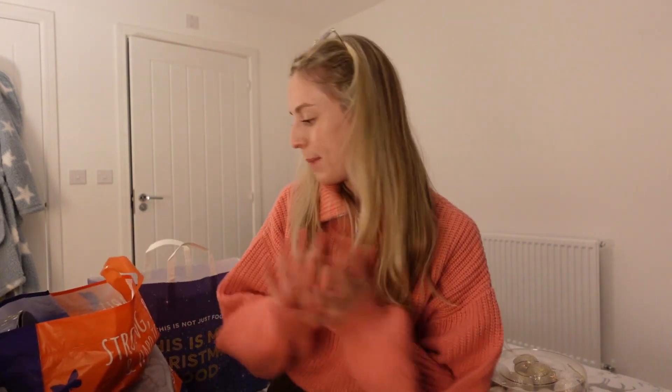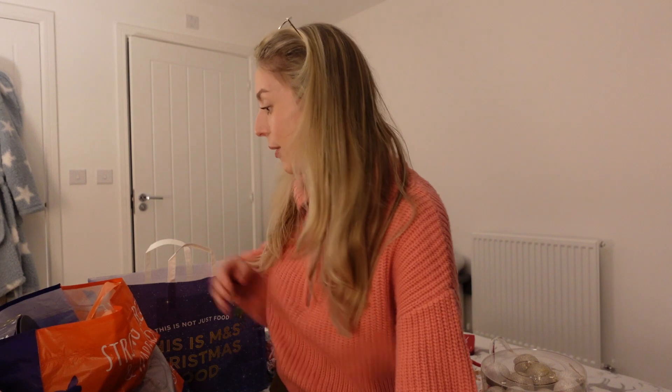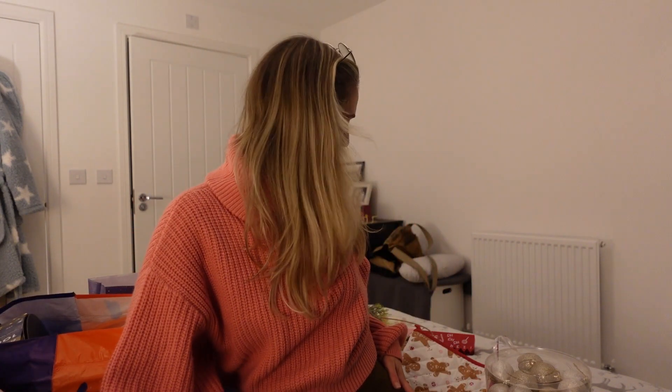I have the biggest Christmas haul ever - I have so many things and I'm really excited to unpack them. I did a big shop at The Range; it was literally like a Christmas grotto upstairs. Everything was lit up and they had baubles in every single colour. This is our very first Christmas in our own house so we literally have nothing.